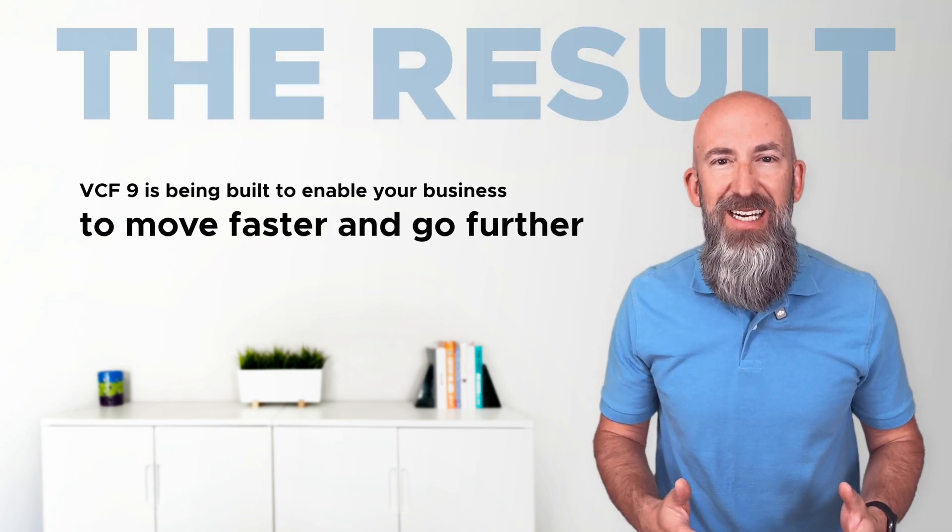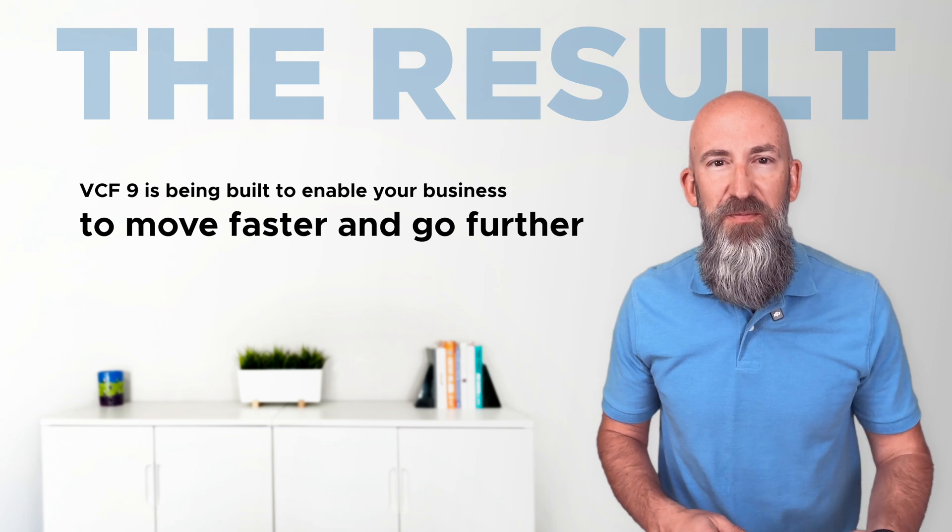Think about that. It's not just about changing your infrastructure approach — it's about enabling your business to move faster and to go further.